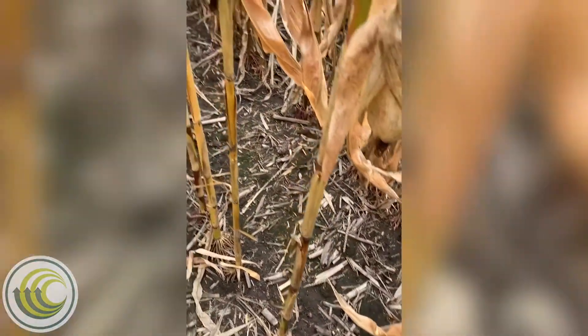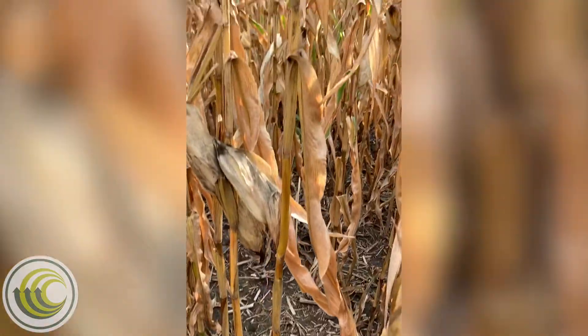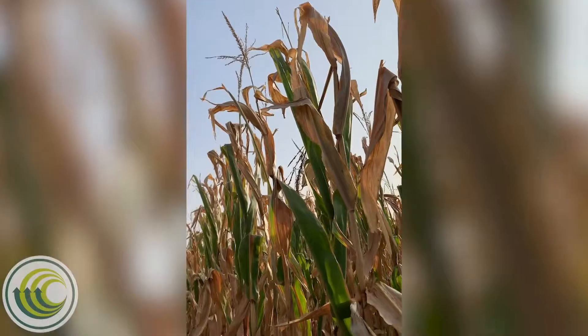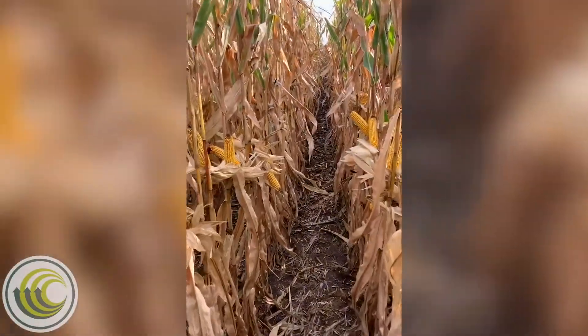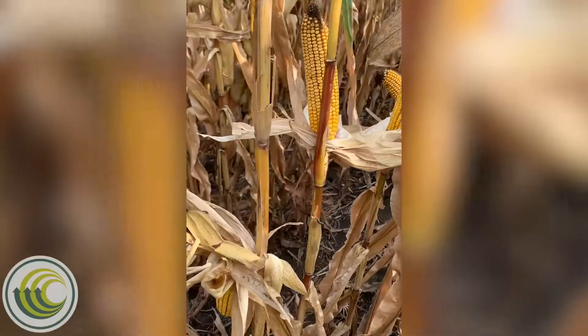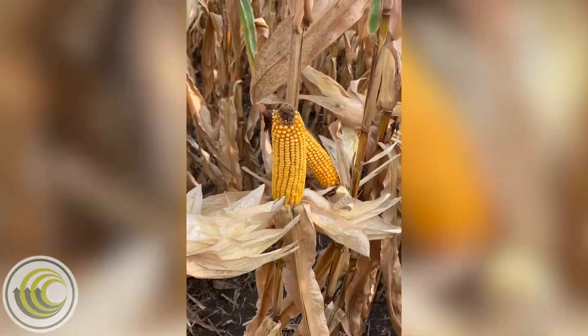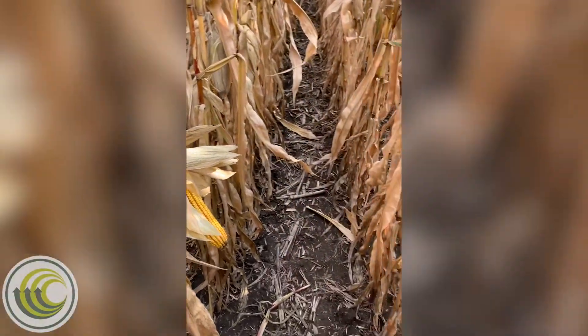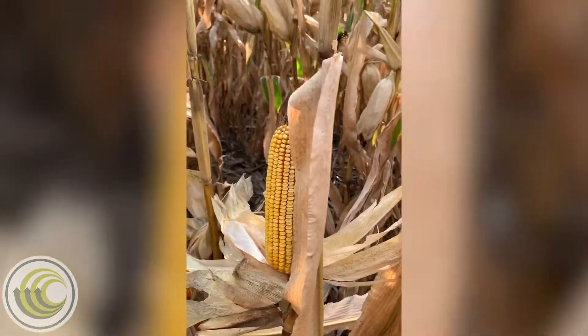200-67 and 201-67 genetics work well across variable soils, but because of average drought tolerance, I would recommend avoiding coarse texture soils where water may become limiting. Even though these genetics have a semi-flexed ear type, I still suggest that customers use the medium to high end of their planting rate range when planting these products on their high productivity soils.